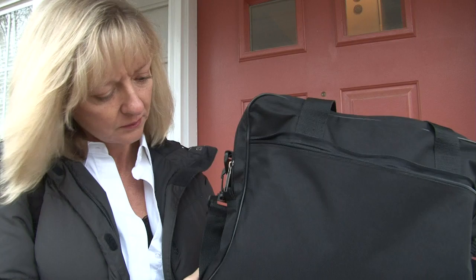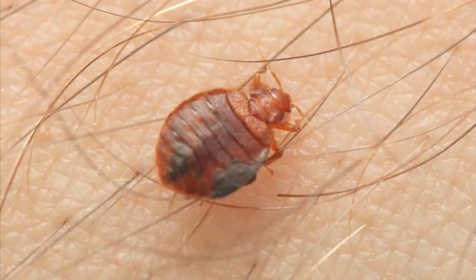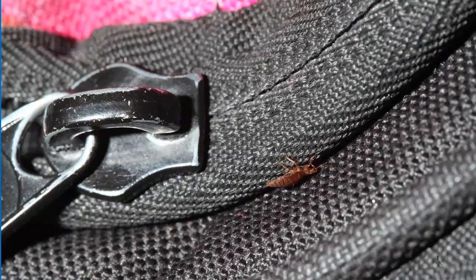Bed bugs and their eggs are tiny but still clearly visible if you know what to look for. Adult bed bugs are the easiest to see. They're about three to five millimeters, oval in shape, and very flat. Their color is reddish brown. They have no wings, so their body segments are very clearly visible. When they're fed and full of blood, they tend to be bright red and shaped like a torpedo rather than a flat oval. Both fed and unfed bed bugs move quite rapidly when disturbed.